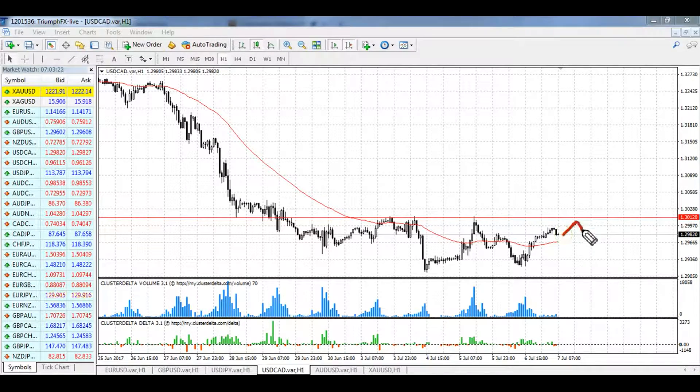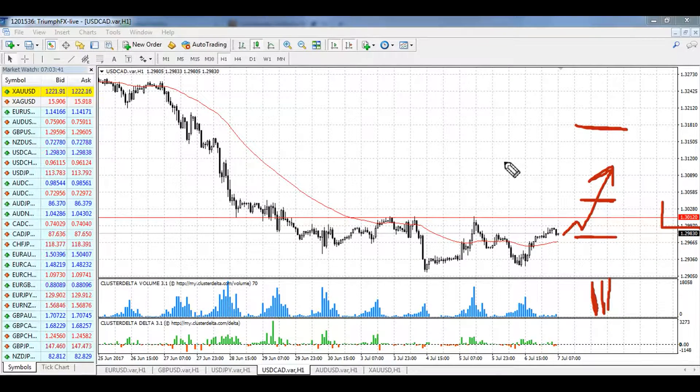The first scenario is the confident breakout of the resistance at 1.3012. Then we can open long positions with the stop loss set below the breakout volume bar. The breakout move must be supported by large volume — it's a must condition. The target level is 1.3180, which makes it a pretty interesting deal, but we need to wait for the breakout of the resistance.